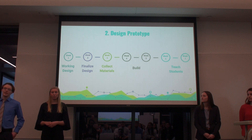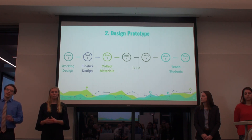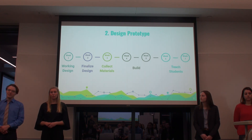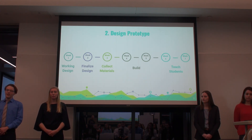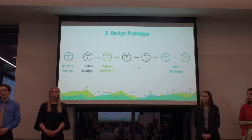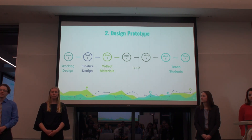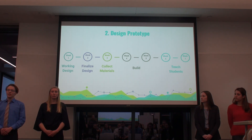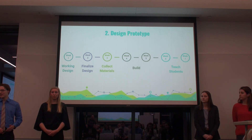Our second objective is to design and build a working aquaponics system prototype to implement in a rural school in Namibia. In the first week, we'll research viable materials and crops, and analyze a currently designed system created by an aquaponics expert named Julius Burton. In the second week, we'll finalize the design using that as a template. In week three, we'll collect all materials to build the system. Weeks four and five, the system will be built alongside Julius Burton. In weeks six and seven, we'll use it as a proof of concept to teach students about aquaponics and its benefits.